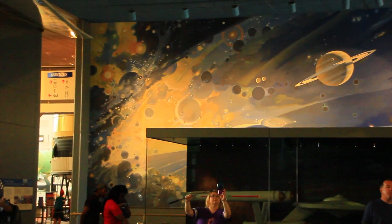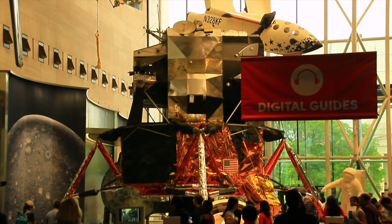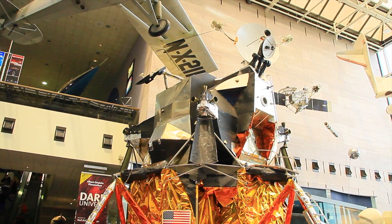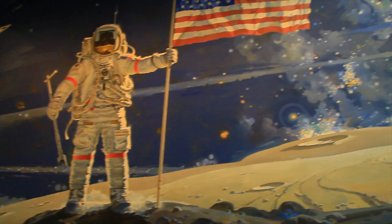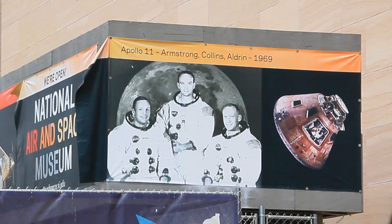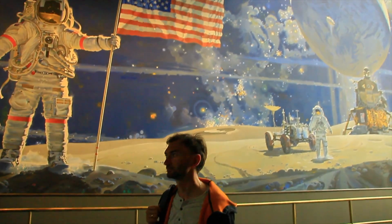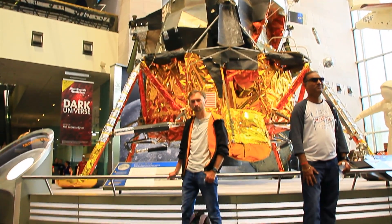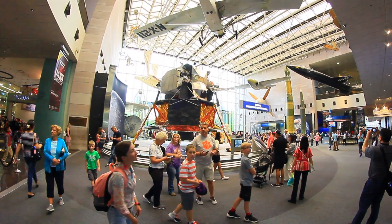The next exhibit we want to show you is the legendary lunar module of the Apollo 11 spacecraft expedition. On July 20th, 1969, the first man made a step on the Moon thanks to this space construction. This man was Neil Armstrong. When he stepped on the Moon's surface, he told a historical phrase: 'That's one small step for a man, but one giant leap for mankind.' The documentaries tell how difficult this mission was, but it was a huge breakthrough in space exploration.